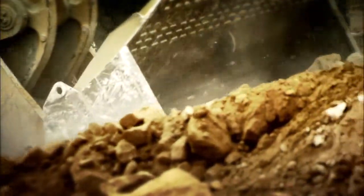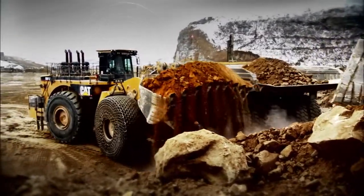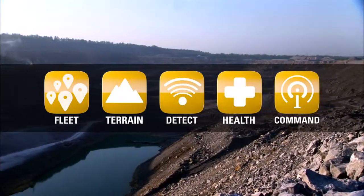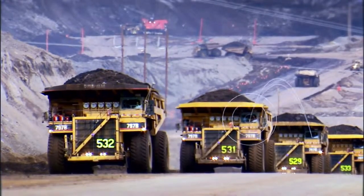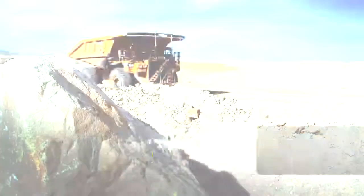Capability packages like these enable Fleet to grow with your operation, as it helps you grow your business. As part of CAT's MineStar system, Fleet works seamlessly with other capability sets, to help you achieve fully integrated mine site equipment and operations management.